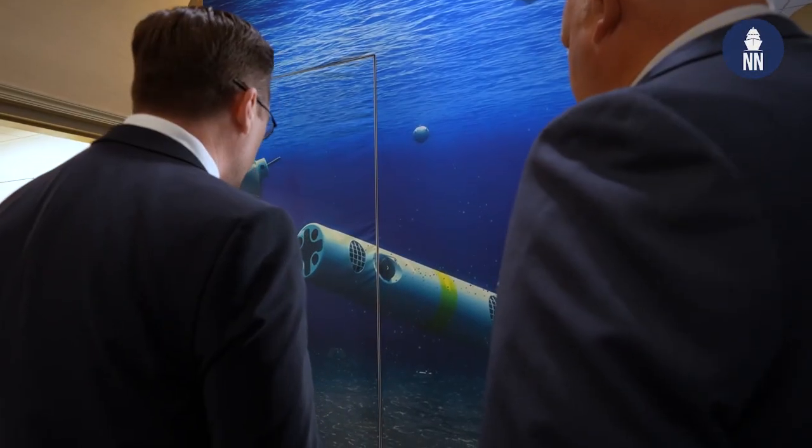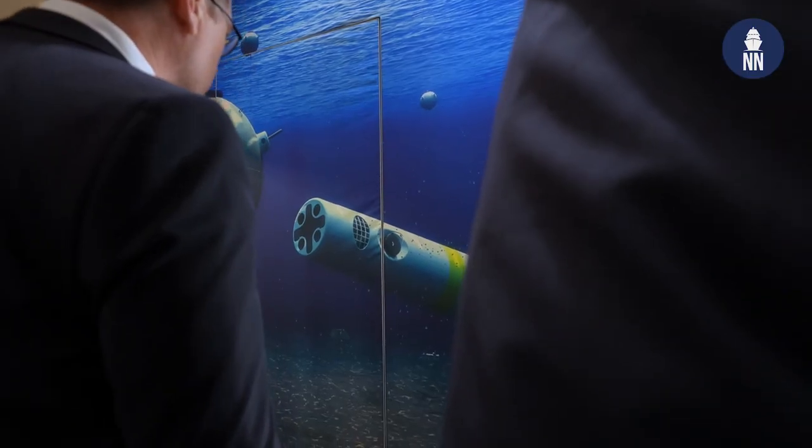I am now with Dan Simmons from Raytheon to find out the latest with the Barracuda mine disposal system. So, Barracuda — what's the latest you can share with us? What is it? Because our audience may not be familiar with the system.